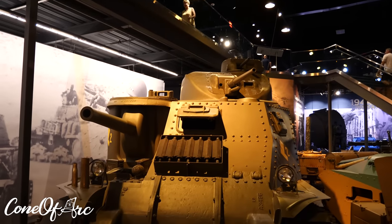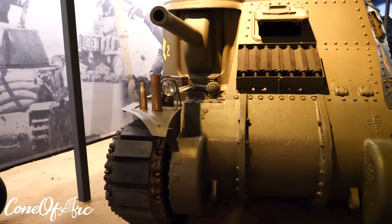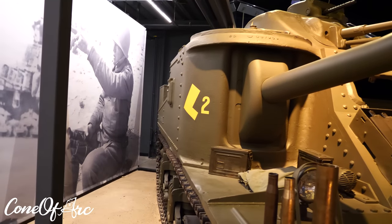The M3 Lee and M3 Grant have become the butt of many jokes in more recent years. This seems to have come from several different things, such as the 'Coffin for Seven Brothers' nickname it is said to have been given, as well as the lackluster performance in the game World of Tanks.